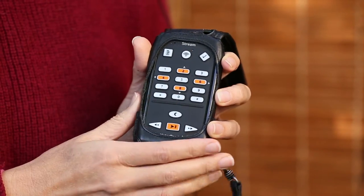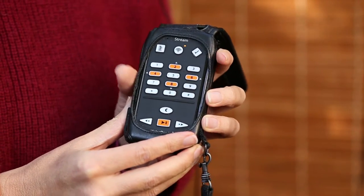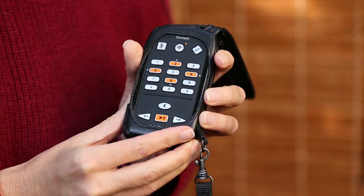Today I'd like to demonstrate our hand-held talking book player called the Victor Reader Stream, which is a media player and a talking book player. The Victor Reader Stream is a hand-held portable device for playing books and other media such as music and podcasts.